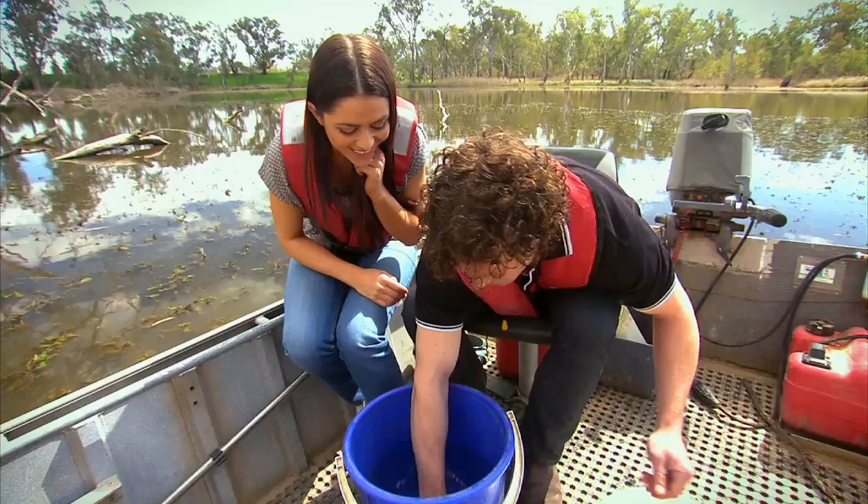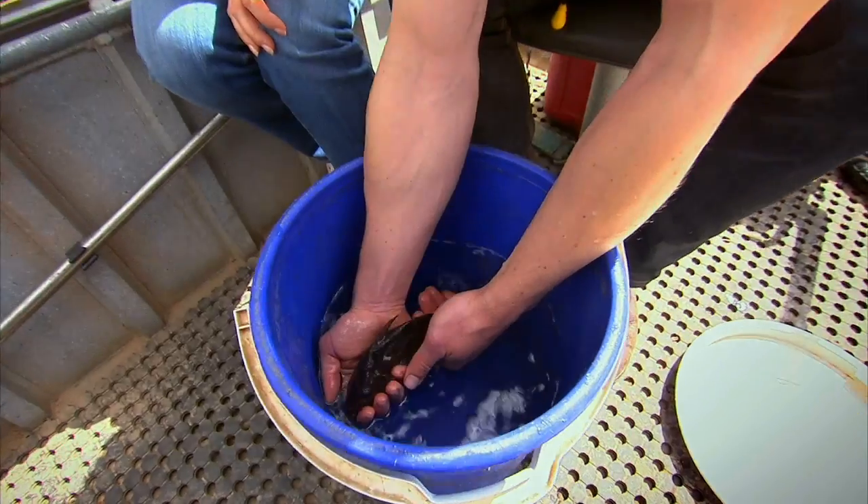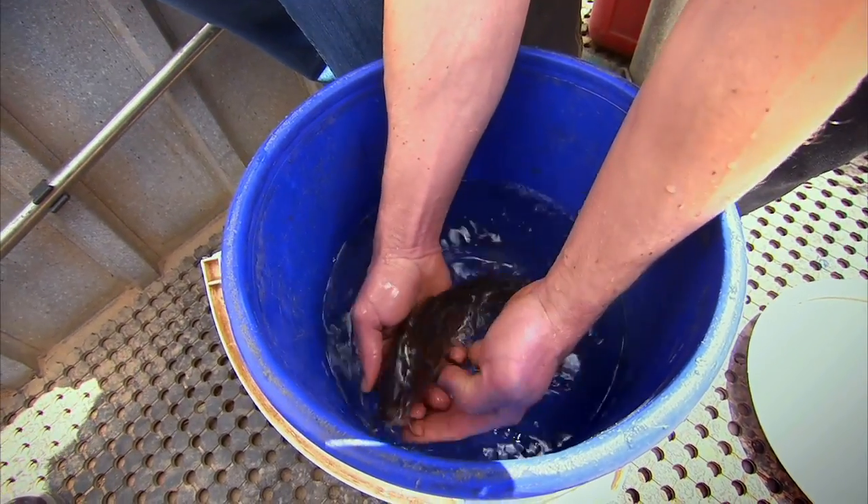So this is a freshwater catfish. Wow. Is it funny-looking? Yeah, they're quite an unusual-looking fish. They've got these whiskers at the front of their snout which they use to sense out food.